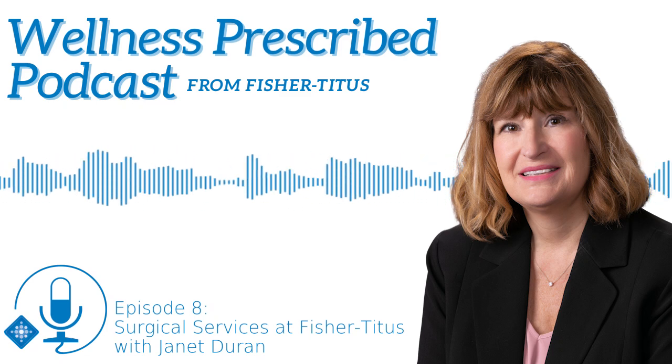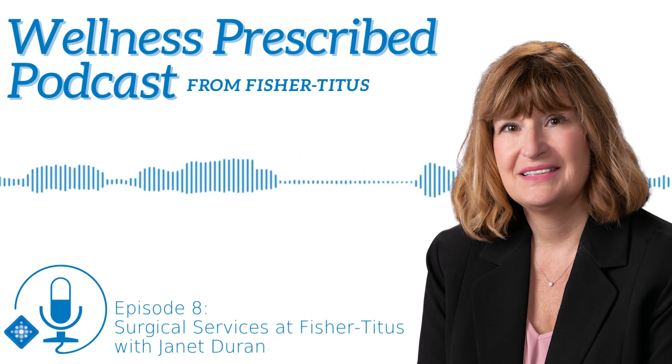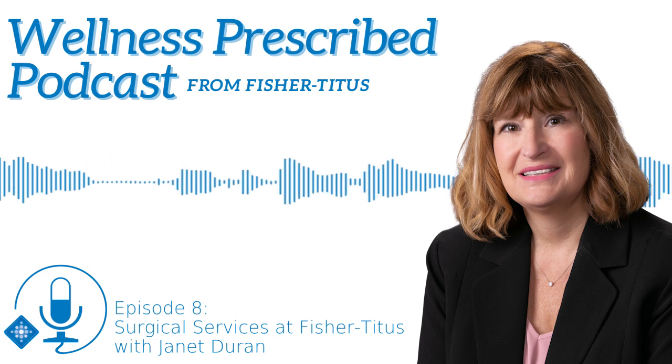You are listening to Wellness Prescribed with Fisher Titus Medical Center. Our guest today is Janet Duran, Director of Surgery Services. Thank you so much for taking the time to chat with us today. Thank you for having me.